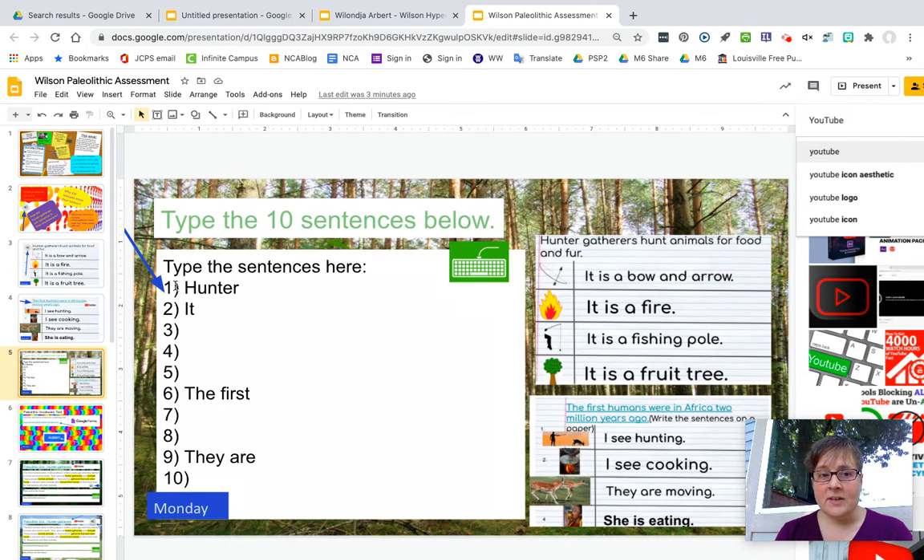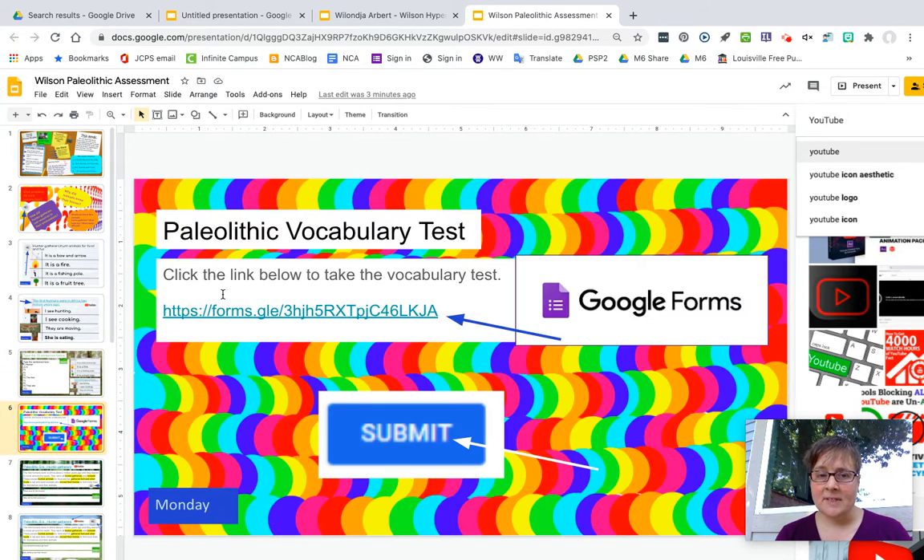On page five you will type these ten sentences that are over here. Do all that Monday. On Monday you will also click here to take a Paleolithic vocabulary test. Make sure you click Submit.